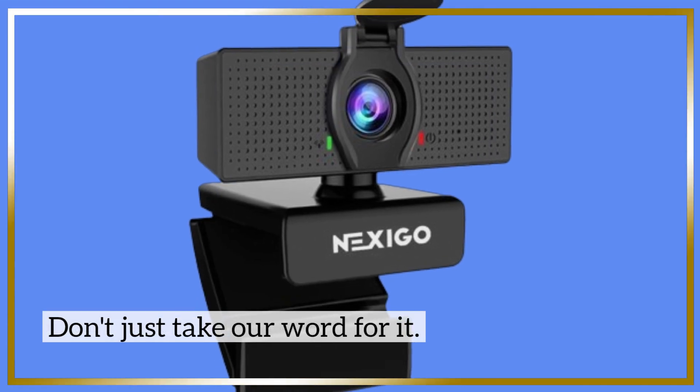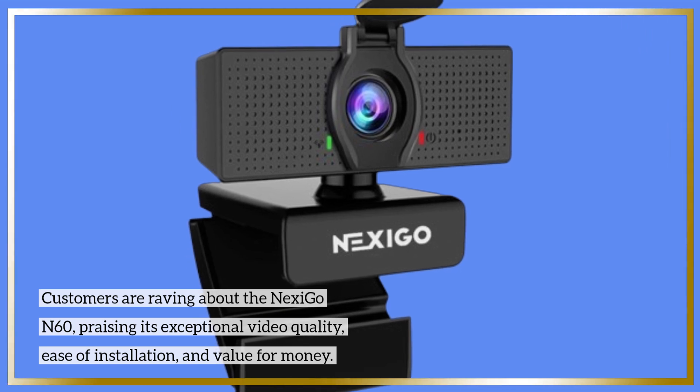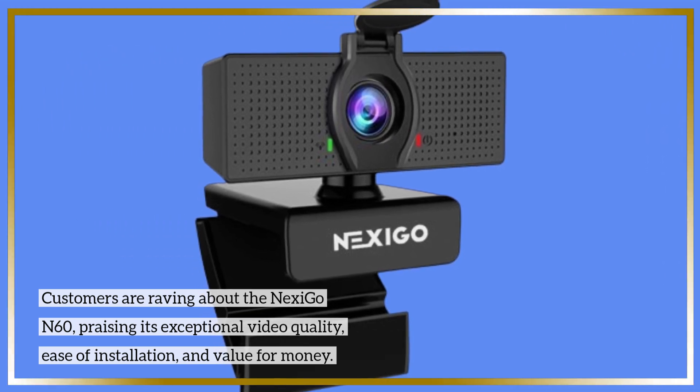Don't just take our word for it. Customers are raving about the Nexi Go N60, praising its exceptional video quality, ease of installation, and value for money.